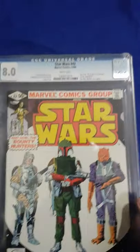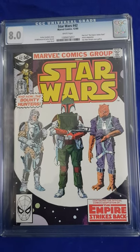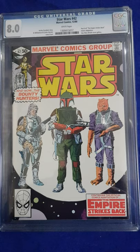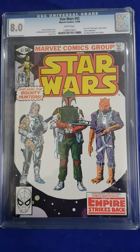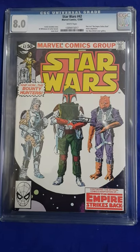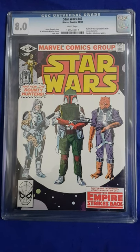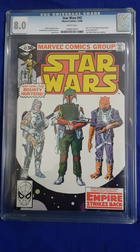Another one I've got here is Star Wars number 42. This is quite a popular comic at the moment, obviously with the popularity of the Mandalorian series, and Temuera Morrison has been announced to have some role in the Mandalorian series, so this book is really hotting up. The other importance of this book is that it's actually the first full appearance of Yoda, as well as Palpatine as the Emperor. So this is a really hot book.